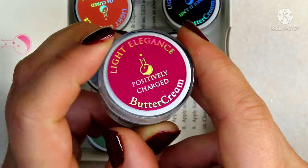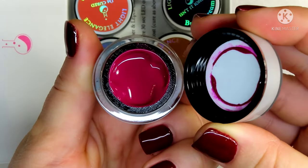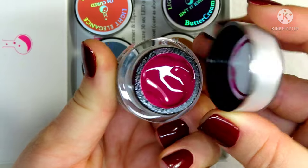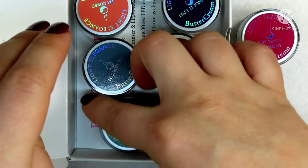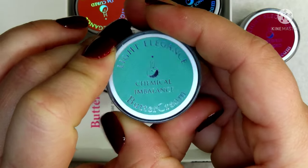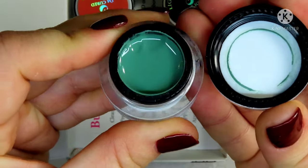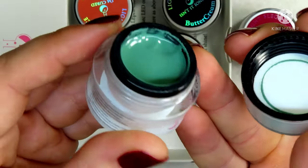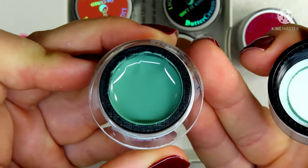We have Positively Charged — I really, really like this one, but I say that about all of their buttercreams. Then Chemical Imbalance — this one is probably one of my favorites too. I'm not really a green nail polish girl but I am slowly becoming one; this is gorgeous.